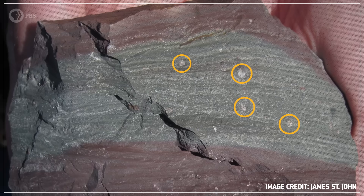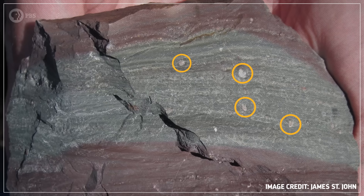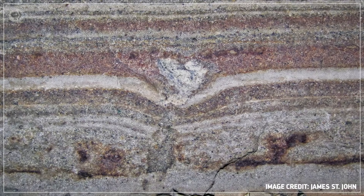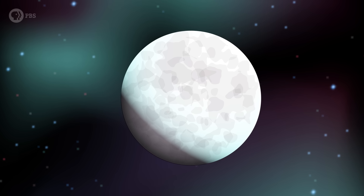These dropstones show up in ancient marine formations all over our planet. And while the continents have shifted since the Cryogenian, scientists have been able to reconstruct the original positions of those ocean sediments using magnetic particles preserved in the formations themselves. These particles record the direction of the North Pole, which tells us where on the planet the dropstones originally fell into the sediment. And when you reconstruct where these dropstones were deposited, you can see that they stretched from the poles to the tropics, which means ice did too.